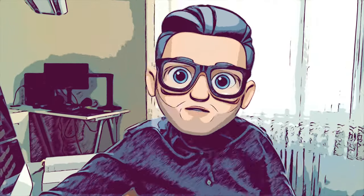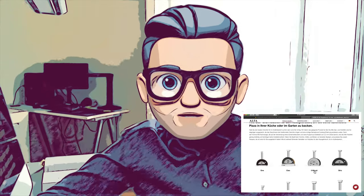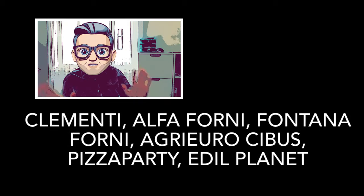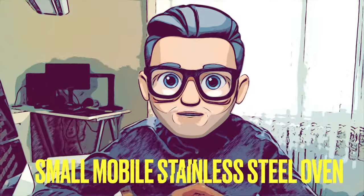Next are the big mobile stainless steel ovens. Get one of these if you don't want the weight of a mobile stone oven but still want good insulation and more flexible handling. I'll list a few manufacturers here for you to check out, along with the full pros and cons list.